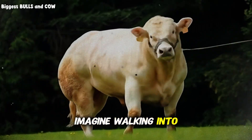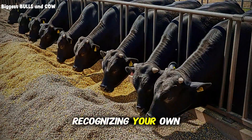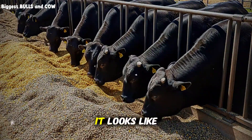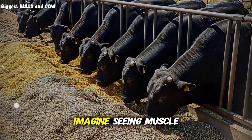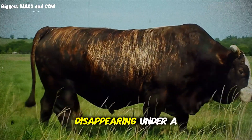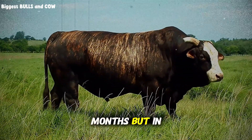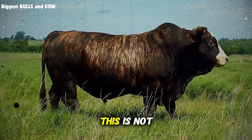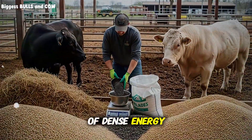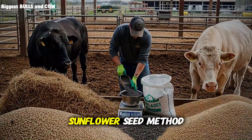Imagine walking into your pasture or feedlot 30 days from now and not recognizing your own animals. Imagine seeing a coat shine so glossy it looks like it was polished. Imagine seeing muscle mass filling out the hindquarters and the ribcage disappearing under a layer of premium finish — not in six months, but in a fraction of the time. This is not a fantasy. This is the power of dense energy. This is the power of high fats. This is the sunflower seed method.